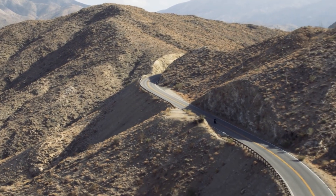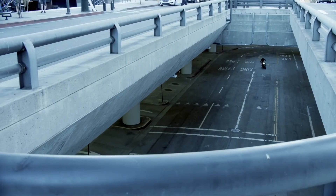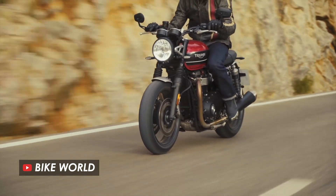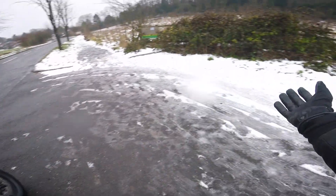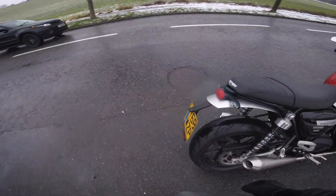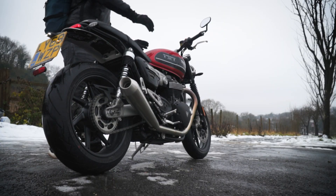I was super excited to test one out when they landed in dealers last week, but there was one problem. Whilst the real motorcycle journalists were flown out to Mallorca for the good weather and good roads, I was in London and it's February so it's snowing. But I didn't want to let that stop me, so I set out in search of some snow-free roads to see if I could get the throttle wide open.